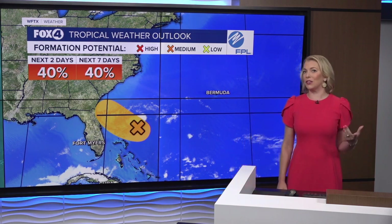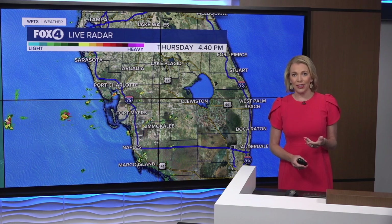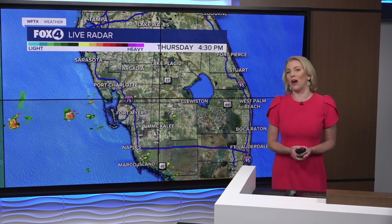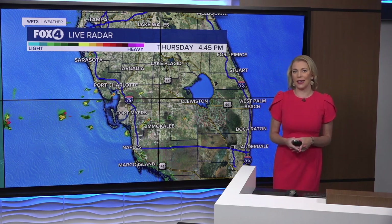It does look like we could be on the drier side of this system. That's why rain chances tomorrow will generally be scattered, and then we'll really see things ramp up on Saturday and Sunday because of other moisture that's going to be working its way in.